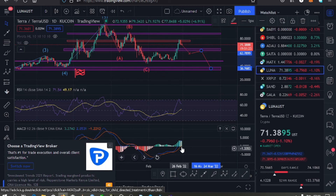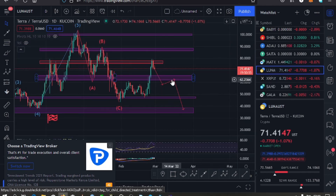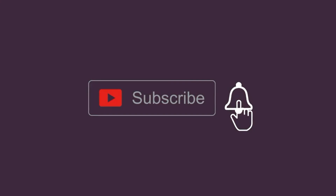Let's be patient and see how the market plays out. Make sure you watch these key supports and resistances because once we break these levels, it's possible for us to continue seeing lower prices for Luna. I'll keep you updated, so make sure to hit the like, subscribe, and notification bell.